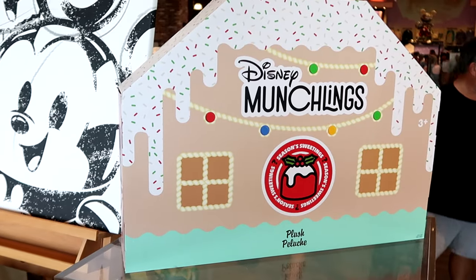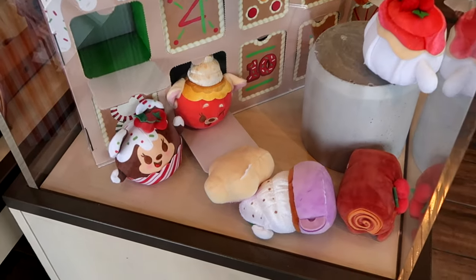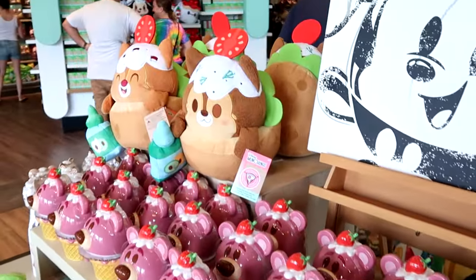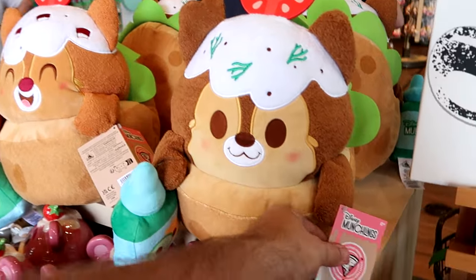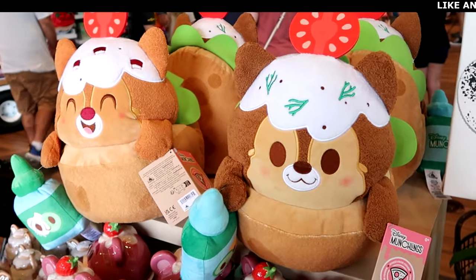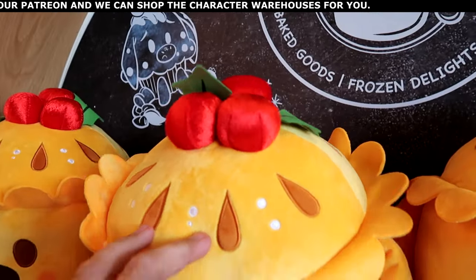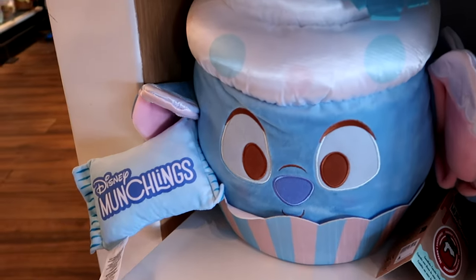As soon as you come inside, they have this brand new Disney Munchlings holiday collection — it's called Seasoned Sweetings, with the Munchling box opened up. How adorable — you've got Mickey up there making a winky face, Minnie Mouse hanging at the bottom, and Pluto. Over here are larger Munchlings: Chip with Tzatziki sauce and Dale. On the other side of the Munchling truck they have Doug — brand new, with holly berries — this is a beef and gravy pie. And right underneath, Stitch with big floppy ears and a pillow that says Disney Munchlings — it's a snowflake cupcake Stitch with sprinkles.